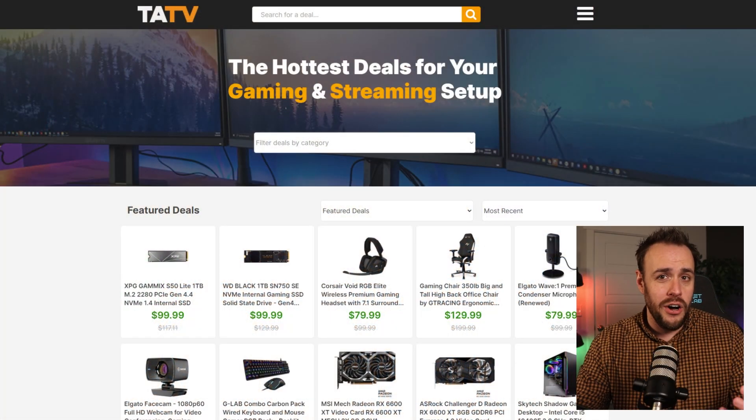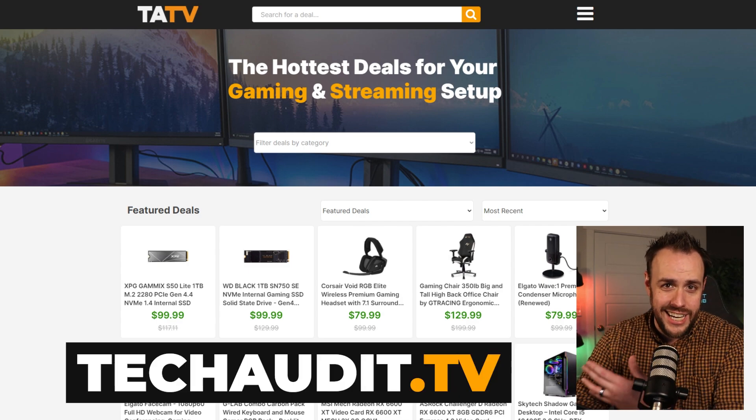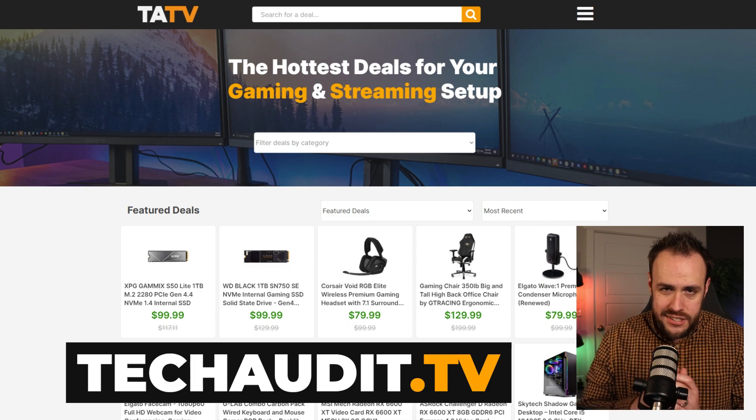It's also worth mentioning that most of these deals today were found using the Tech Audit TV deals site. If you have not bookmarked techaudit.tv yet, you're missing out on some crazy good deals — fix that right now.